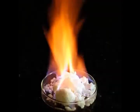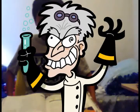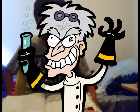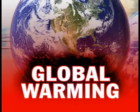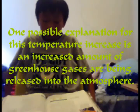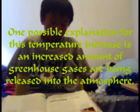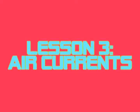Gases that strongly absorb the portion of Earth's outgoing radiation are called greenhouse gases. Water vapor, methane gas, and carbon dioxide are examples of greenhouse gases. In recent years, some scientists have presented data showing that Earth's average surface temperature is increasing every year, a condition called global warming. One possible explanation for this temperature increase is an increased amount of greenhouse gases being released into the atmosphere.